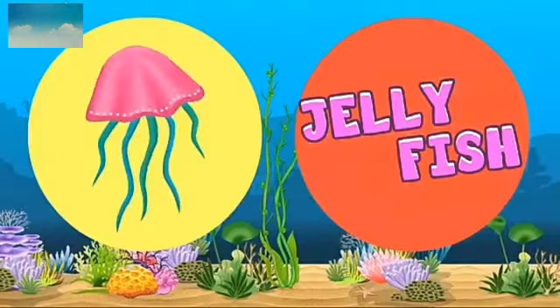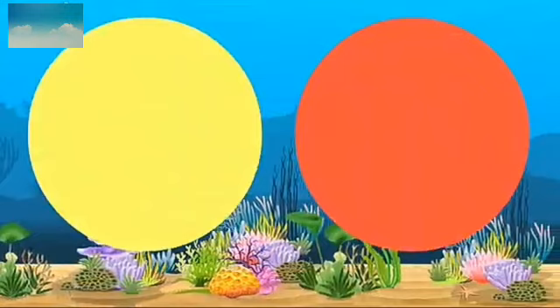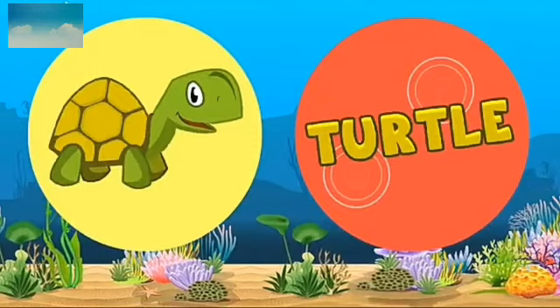Again, let's review all the animals. Which animal? Jellyfish. Next, which animal is this? Turtle. T-U-R-T-L-E. Turtle.